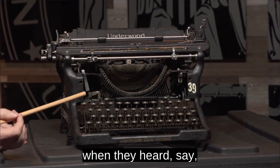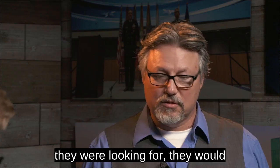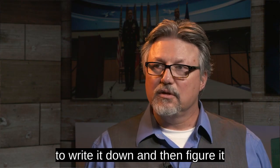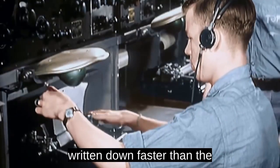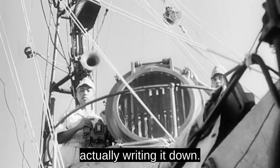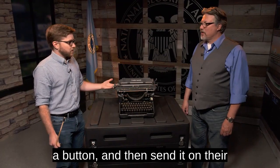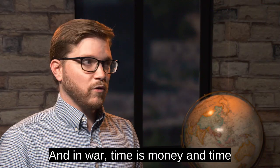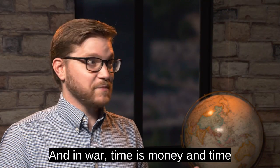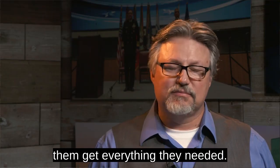When they heard the Morse code version of what they were looking for, they would type that letter instead of having to write it down and then figure it out. One of the biggest things always mentioned is they were actually getting this stuff written down faster than the Imperial Navy would have been writing it down, because all they had to do was hit a button and send it on their way. It really cut down on the amount of time, and in the war, time is money and time is lives.